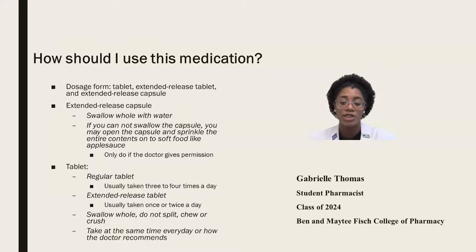So how should you use this medication? It comes in a dosage form of tablets, extended release tablets, or capsules. For the capsules, you can swallow them whole with water. If you can't swallow them, with the doctor's permission, you can open the capsules and sprinkle the entire contents on soft food like applesauce.